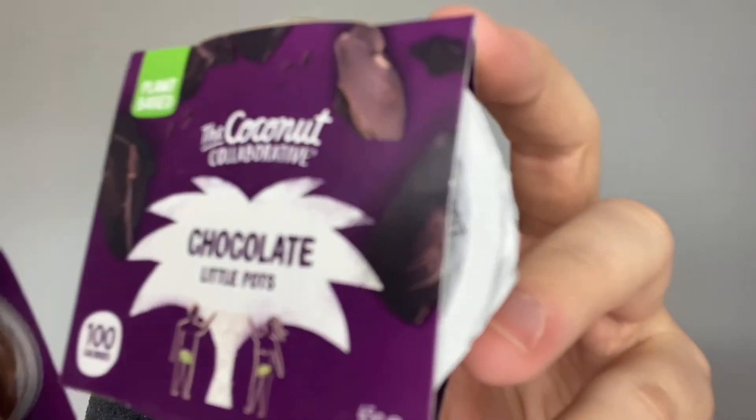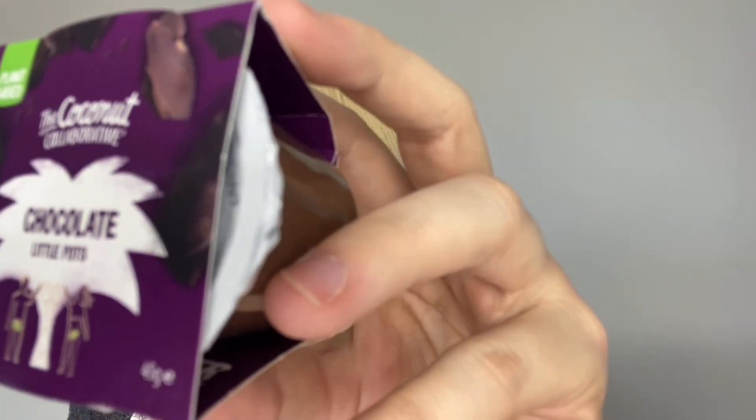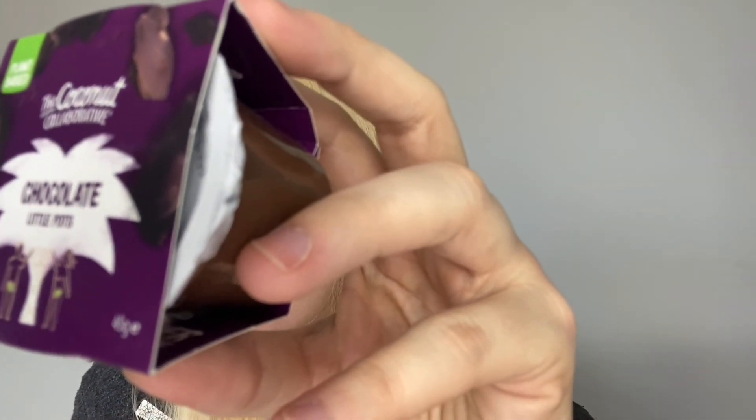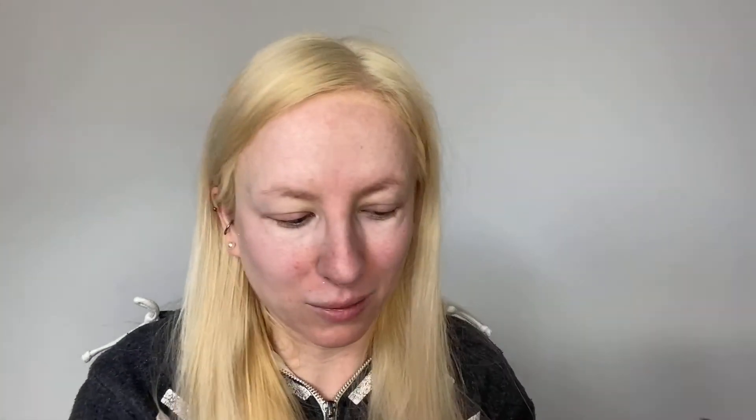They've also included a little chocolate pot. I won't eat these because I'm not the biggest fan of chocolate — I'll eat it but it's not a regular thing for me. These are the Coconut Collaborative Chocolate Pots, they're vegan, plant based, 100 calories each. That's quite cute — I'm sure the kids and my husband will enjoy that.